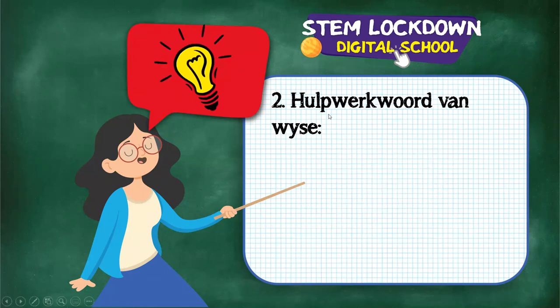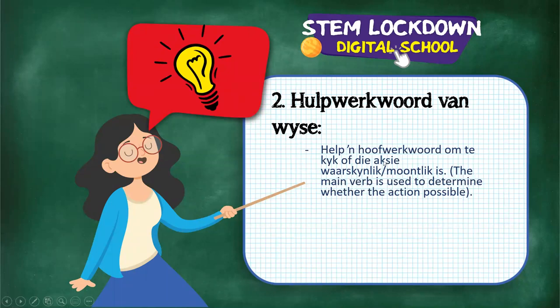The hulpwerkwoord van wyse helps determine whether the action of the main verb is possible. Example: Ainky mag in die Afrikaanse klas 'n gedig skryf - remove 'mag' and the sentence loses its meaning. 'Mag' tells us whether it is even possible for her to write a gedig. Make a star here - this is an important one.